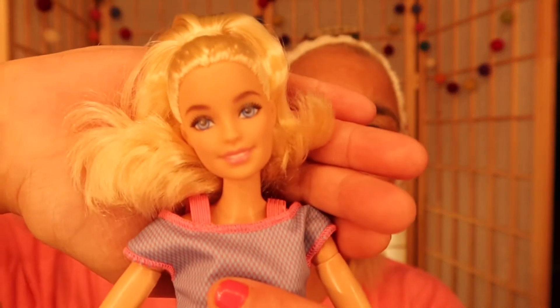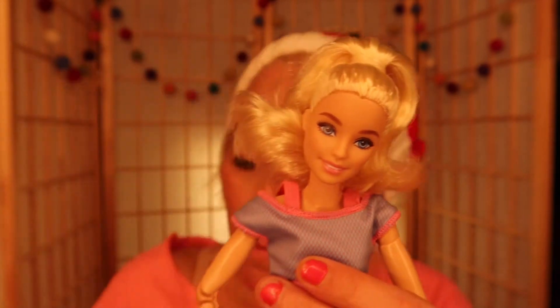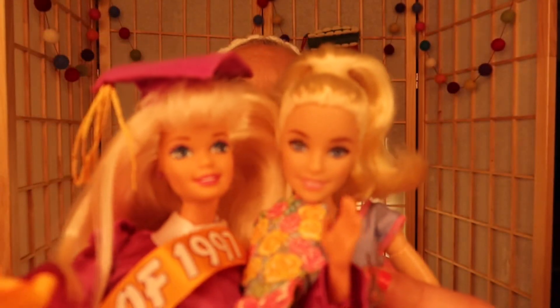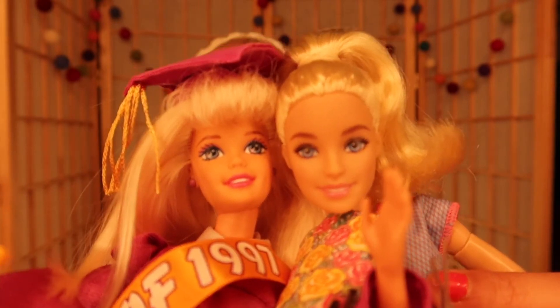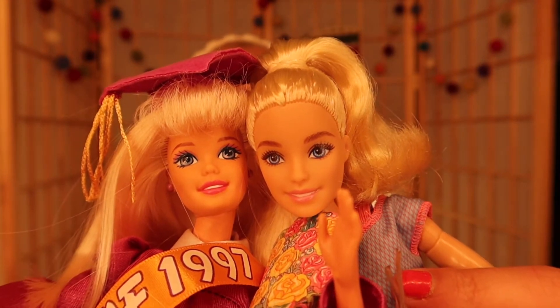Her face is gorgeous — Barbie just knows how to make a pretty face. The older one's face is pretty too, but it's a little smaller. They went bigger with the face in recent years. The molds are obviously different, but you can tell they're related.